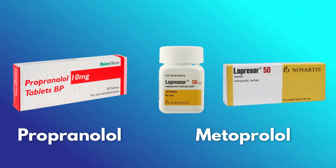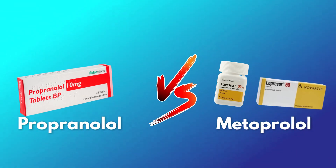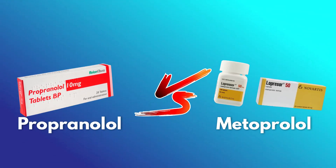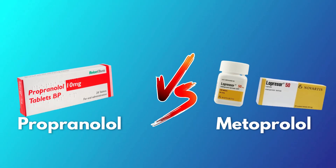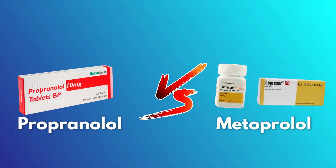But what if there was a way to quiet those nerves fast? That's where beta blockers like propranolol and metoprolol come in. Today, we're having a showdown between two popular beta blockers — propranolol versus metoprolol. Which one is the best choice for managing performance anxiety?